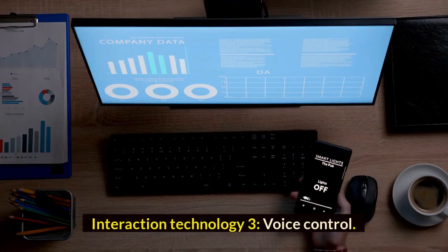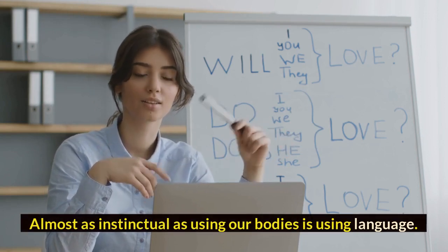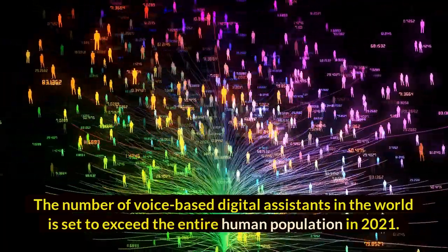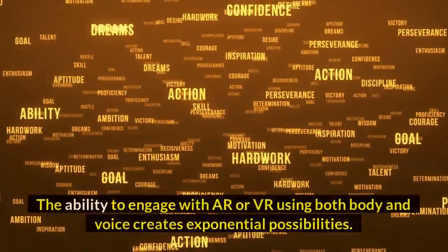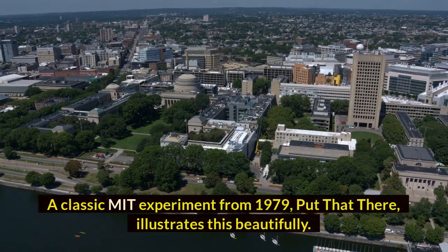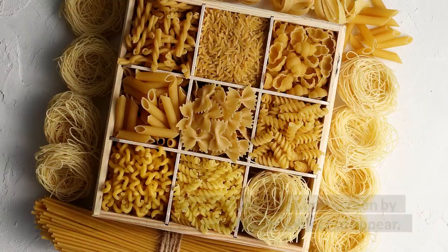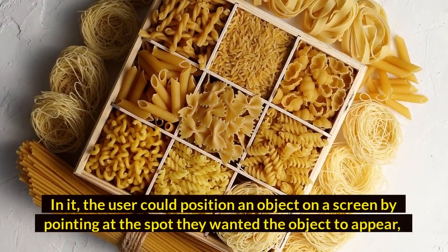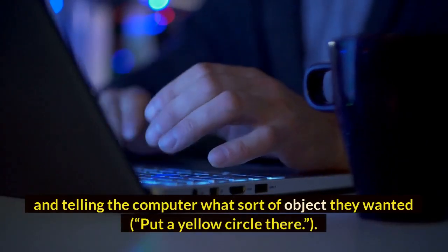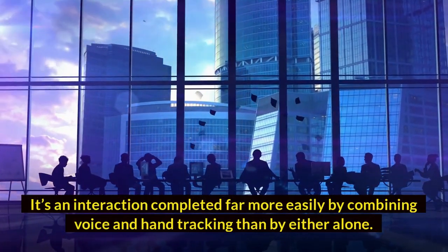Interaction Technology 3: Voice Control. Almost as instinctual as using our bodies is using language. The number of voice-based digital assistants in the world is set to exceed the entire human population in 2021. The ability to engage with AR or VR using both body and voice creates exponential possibilities. A classic MIT experiment from 1979, 'put that there,' illustrates this beautifully — the user could position an object on a screen by pointing at the spot and telling the computer what sort of object they wanted: 'put a yellow circle there.' It's an interaction completed far more easily by combining voice and hand tracking than by either alone.